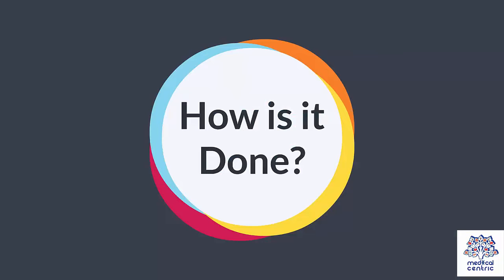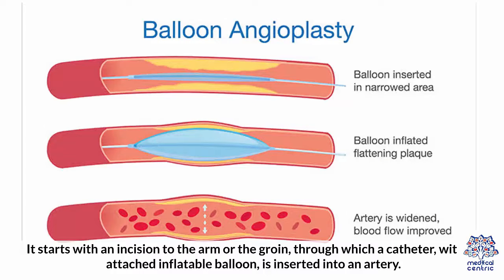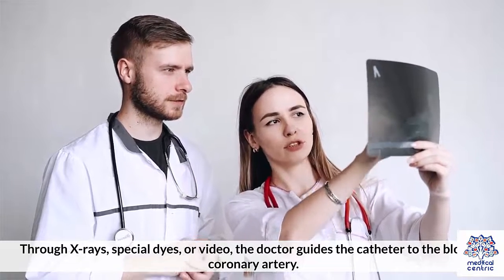How is it done? The procedure is carried out while a patient is under anesthesia. It starts with an incision in the arm or the groin, through which a catheter with an attached inflatable balloon is inserted into an artery. Through x-rays, special dyes, or video, the doctor guides the catheter to the blocked coronary artery.